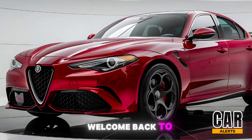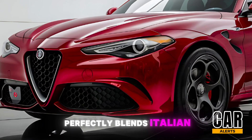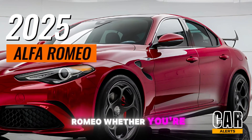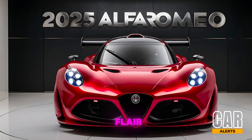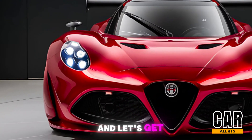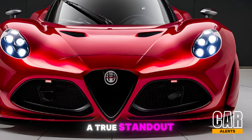Hey everyone, welcome back to Car Alerts. Today we're diving into a car that perfectly blends Italian passion with precision engineering — the 2025 Alfa Romeo. Whether you're into sleek design, adrenaline-pumping performance, or just love that iconic Italian flair, this one's for you. So buckle up and let's get into what makes the 2025 Alfa Romeo a true standout.